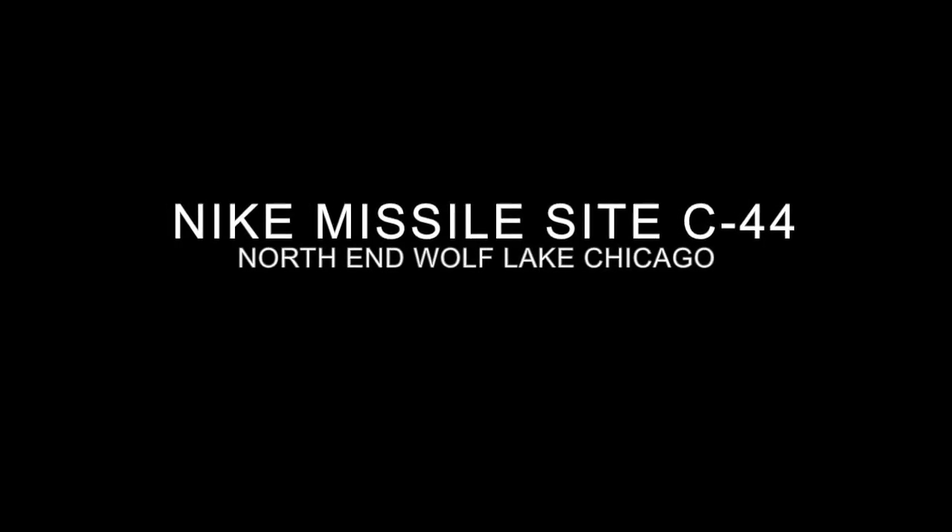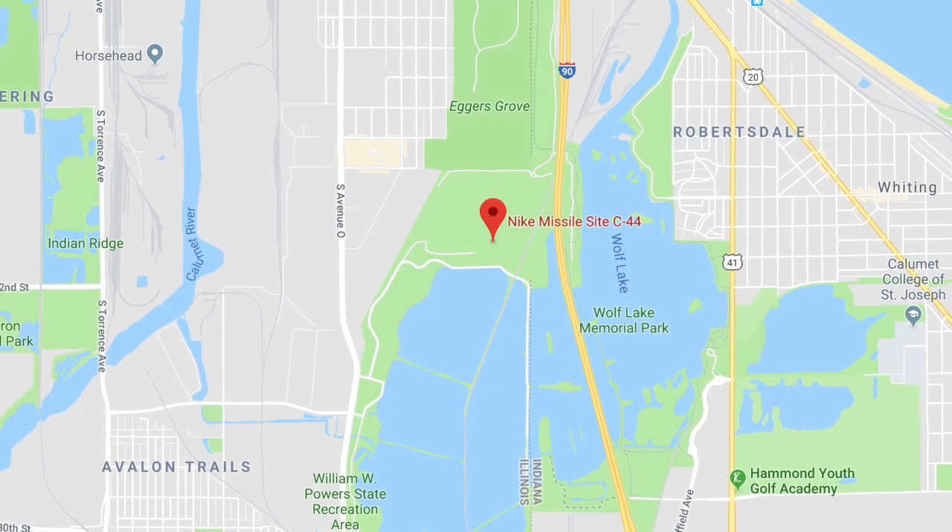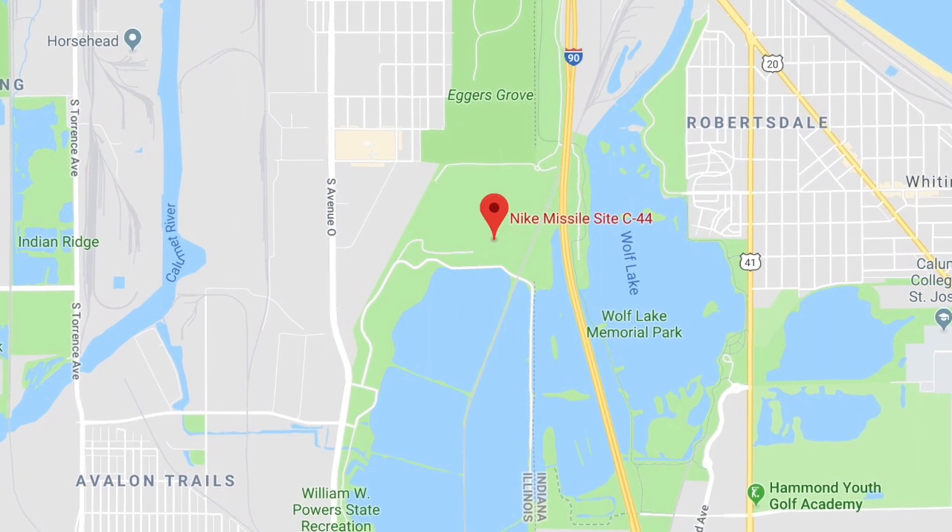I shot this back in 2014, the Nike Missile Site C-44 on the north end of Wolf Lake. This is the memorial as you drive in off 126th Street and Avenue O on the southeast side of Chicago.